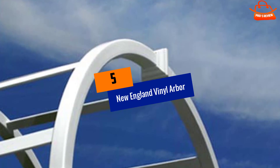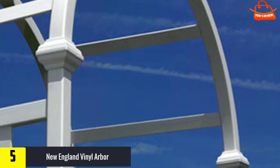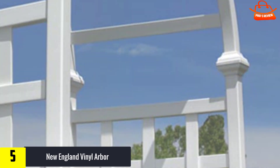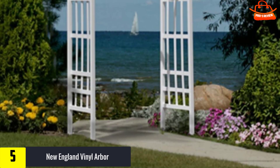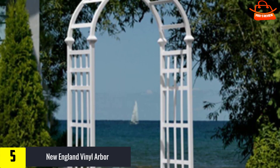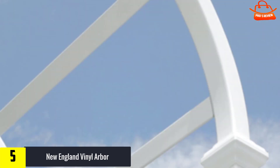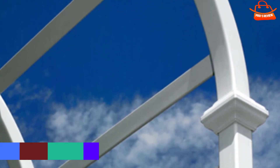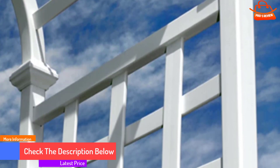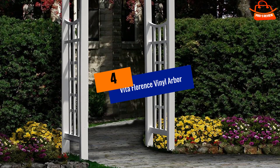Starting at number five, we have the New England Vinyl Arbor. The Athens Vinyl Garden Arbor comes with authentic arbor architecture made to stand tall despite weather conditions. It has a traditional lattice detail that supports brooding and climbing flowers, vines, and plants, making a charming accent for any yard, pathway, or garden. Constructed with premium vinyl, it is weather resistant, maintenance free, long lasting, and won't rot. The white color can go with any kind of decor or event.